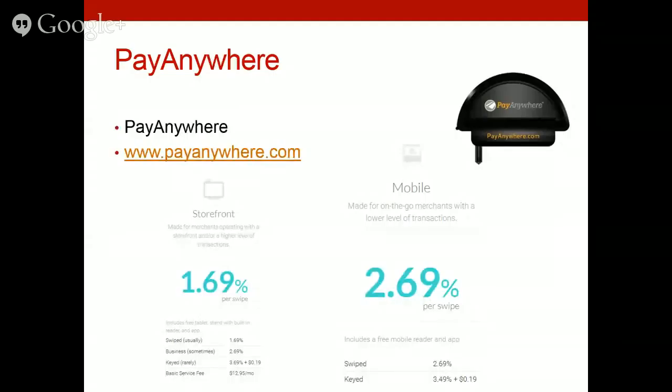Pay Anywhere costs 2.69% per swipe — one hundredth of a percentage point less than PayPal. The keyed-in rate is 3.49% plus 19 cents per transaction, which is four cents higher than PayPal and Square. Your funds are deposited within one business day. You will apply as a business if you have a federal tax ID, or as an individual if you do not. Pay Anywhere also has a storefront option at 1.69% per swipe.